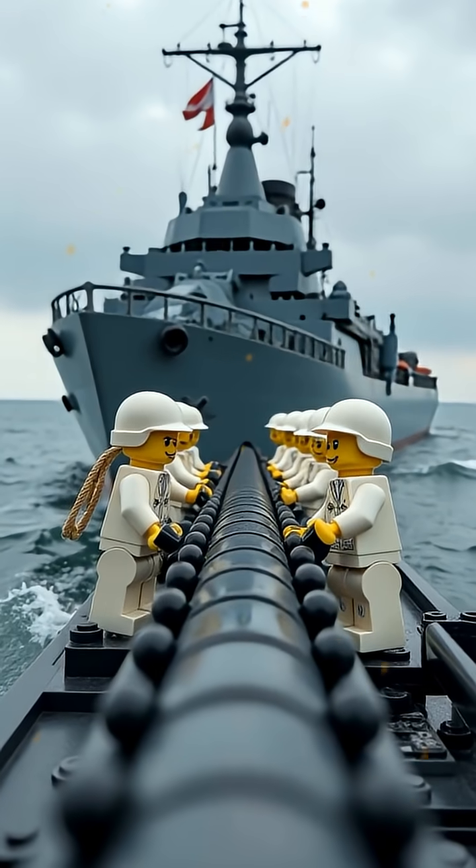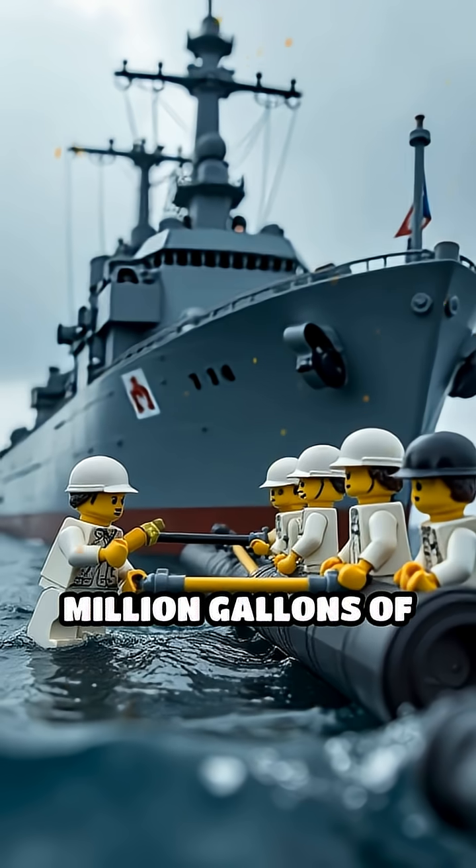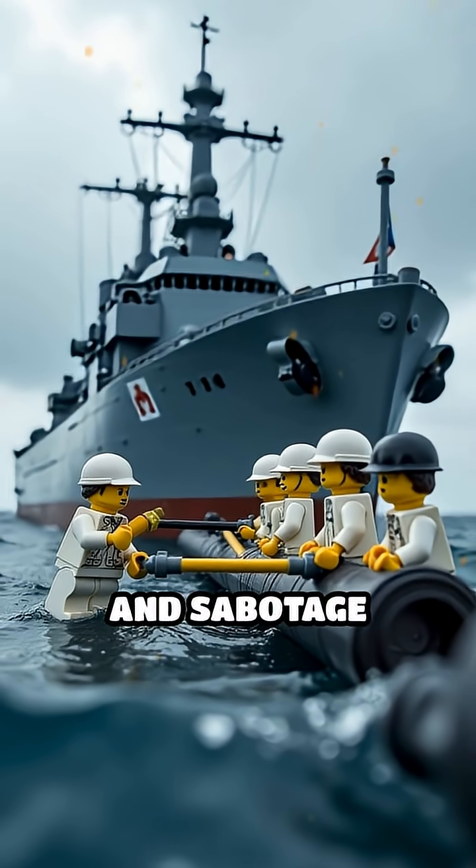These pipelines, cleverly camouflaged and laid by specially modified ships, delivered up to a million gallons of fuel daily, all while evading German detection and sabotage attempts.